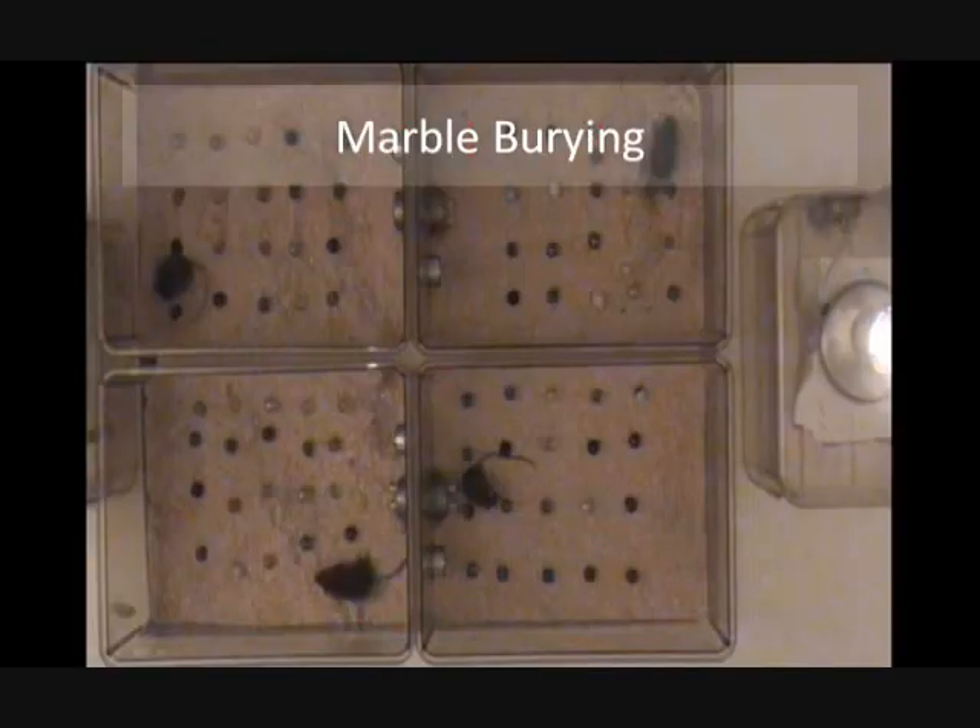This maze is called the marble burying maze. In this maze, we test the mice's reaction to foreign objects. Each mouse is placed in a cage that has a 4x5 formation of marbles and we record their reaction. Normally, mice that feel threatened by these marbles would dig and try to cover them up. There are also mice that ignore these marbles completely.